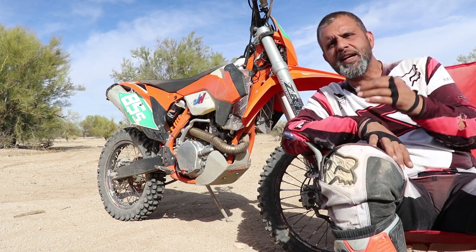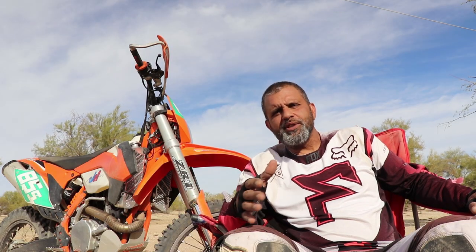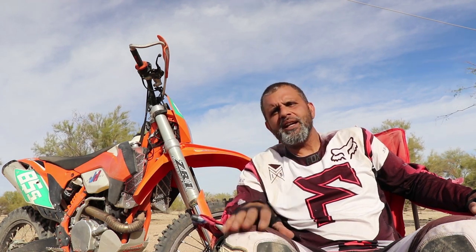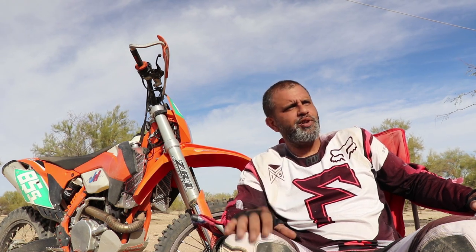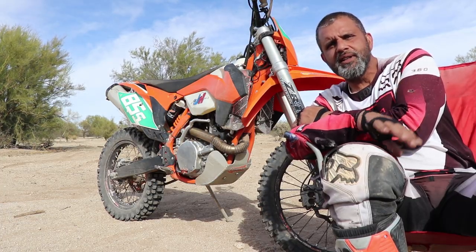Never once did it try to kick me off — you just adapt to it really quick. In fact, I'm having trouble remembering what it was like to ride on the suspension before. It was able to turn and corner pretty decently. I'm not really that great at cornering yet, getting a little bit better. I really didn't mess with the settings at all — just put it on and made sure I set the sag.